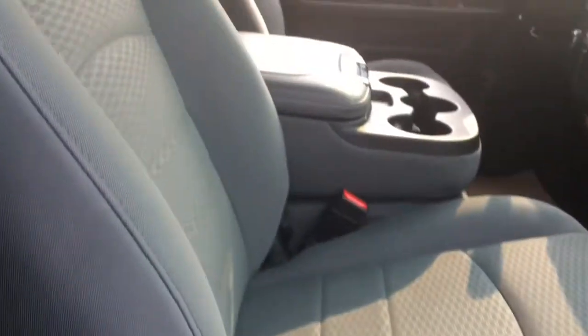Opening up the passenger side, we have some storage in the doors, your windows and locks, your manually adjustable seat, and the glove compartment.